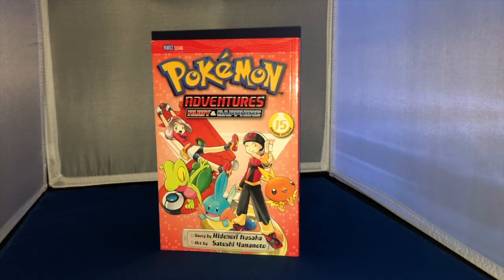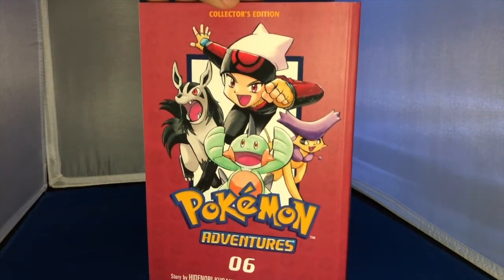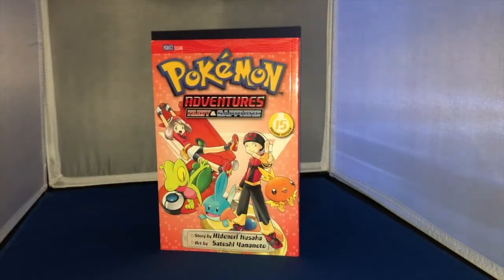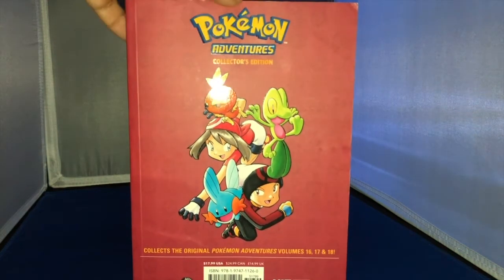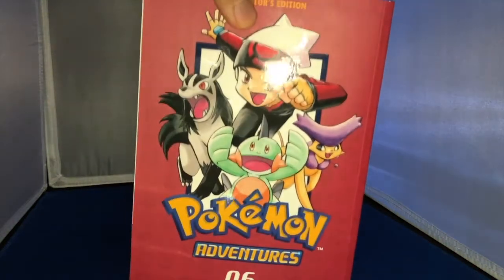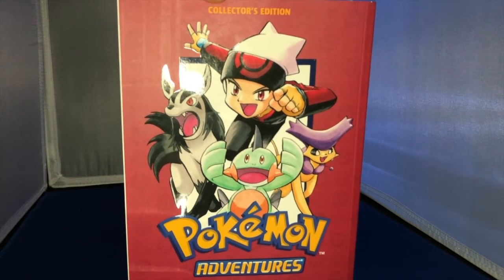You're probably wondering why I have this lone volume — Pokémon Adventures Ruby and Sapphire volume 15. That's easy to explain: I have the first two box sets which go up to volume 14, and I didn't want to get rid of those because they're gifts from family members. I was going to get the collector's edition, but I'd be missing volume 15. So I also have this chunky Pokémon Adventures Collector's Edition volume 6, which contains volumes 16, 17, and 18, right in the middle of the Ruby and Sapphire adventure. Now it lines up: I have the first two box sets, then volume 15, and I can continue reading the series in this collector's edition format.